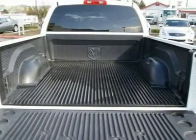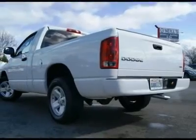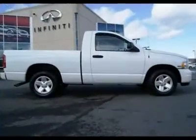With the SLT trim package, this Ram is nicely equipped with creature comforts like an Infinity sound system and a power seat.